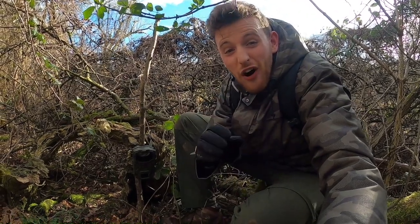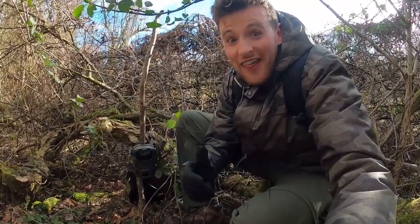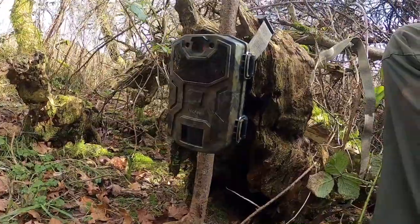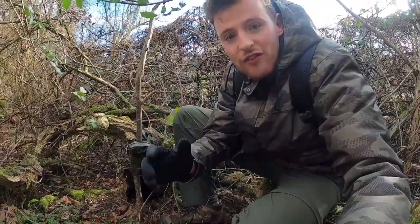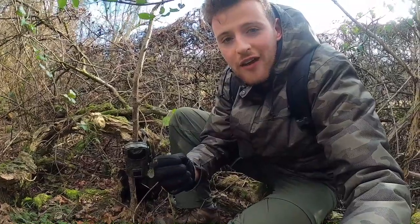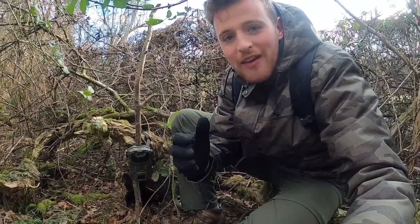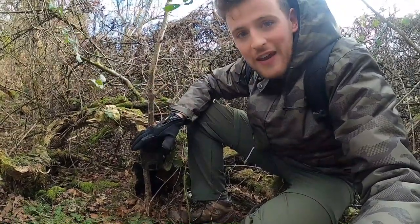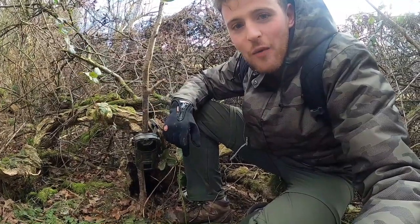This is by far the biggest and most active hole in the entire set. It's huge - even I could fit down it and that's saying something. So I'm going to leave the trail camera here tonight and hope to capture images as the animals emerge under the cover of darkness. We have to remember that this is early February, which is about the time that the females will be giving birth to cubs. So if there are badgers here, it could be in about two months' time that the cubs will be making their first appearance above ground. We'll leave the camera here overnight and check back tomorrow.